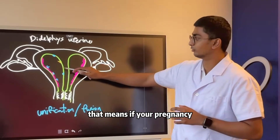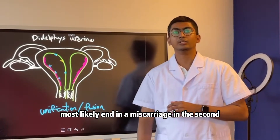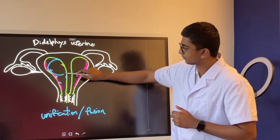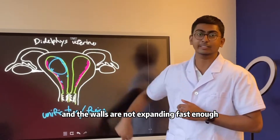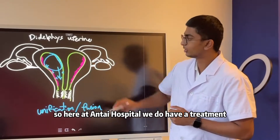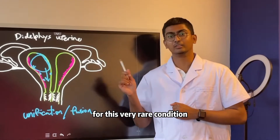That means if your pregnancy does survive the first trimester, it will most likely end in a miscarriage in the second or third trimester because the baby will be growing too big and the walls are not expanding fast enough, leading to a pressure-induced miscarriage.